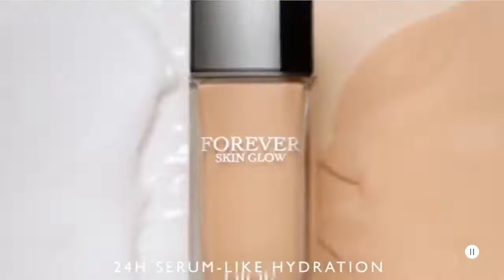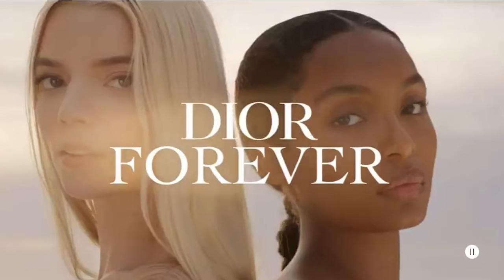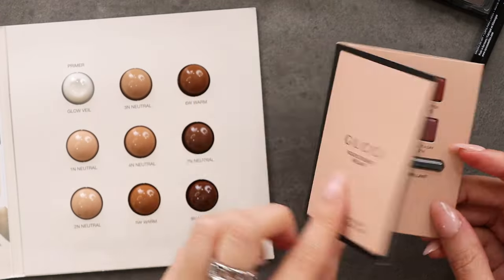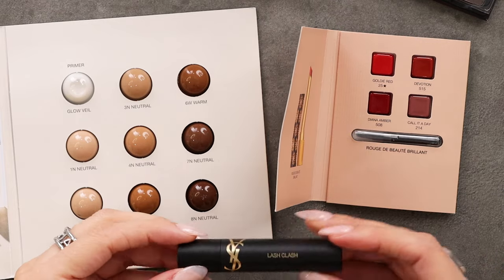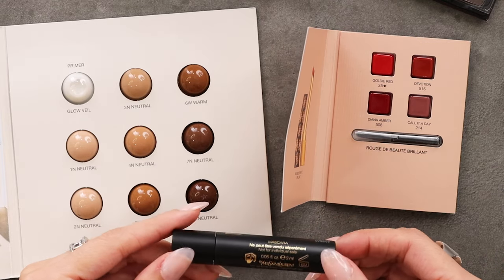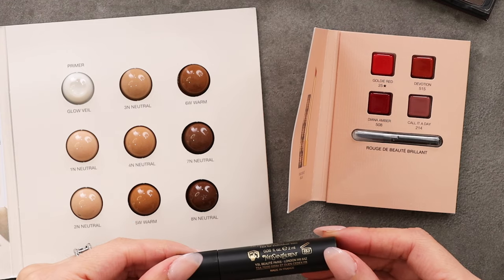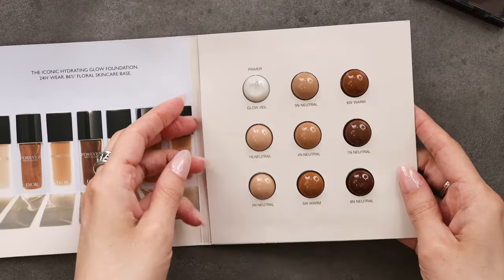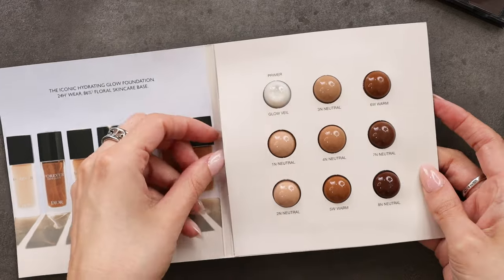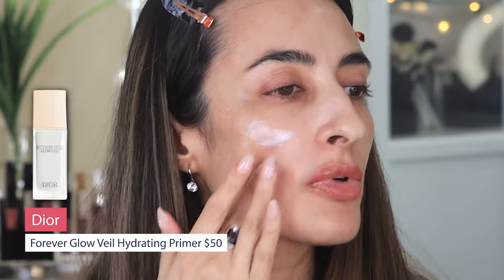I got this sample from the Forever New Hydrating Glow Foundation from Dior — we're gonna try that. And Gucci — basically I'm gonna try these samples and see if they convince me to buy the full size product. This is new to me: YSL Lash Clash, and I believe this is in brown. I've never tried a brown mascara. It comes with a primer — Glow Veil — so let's try that too. This is the Dior Veil Primer.